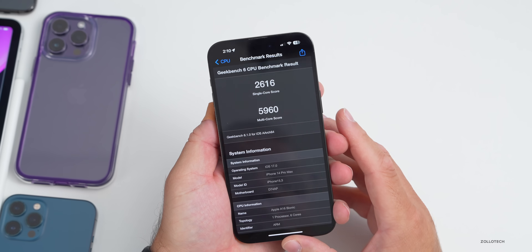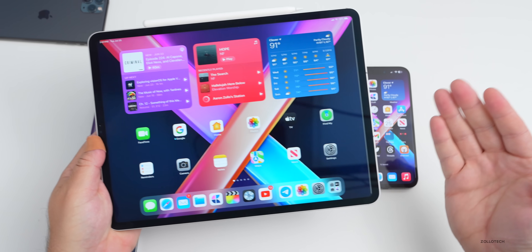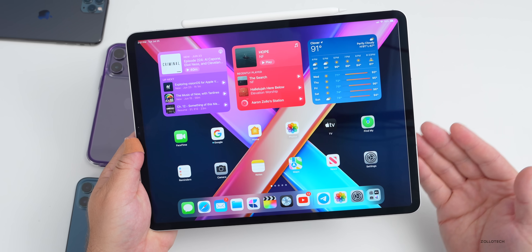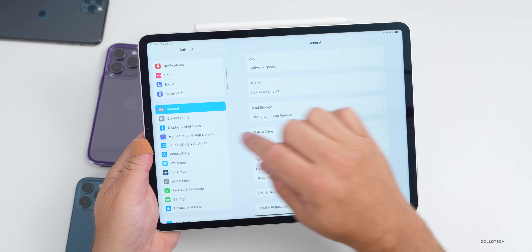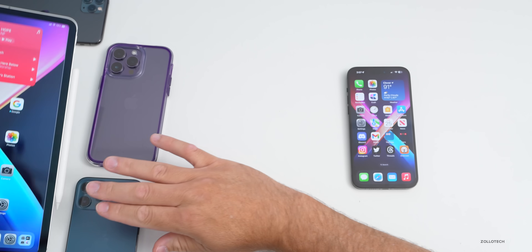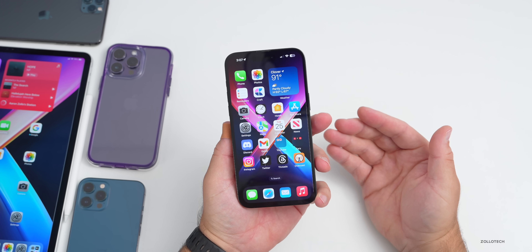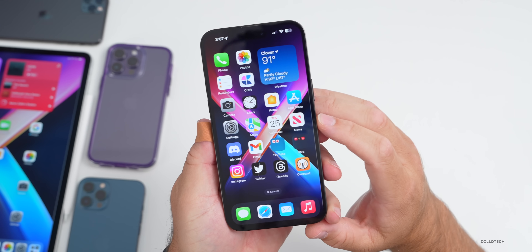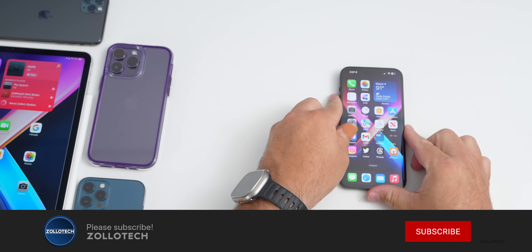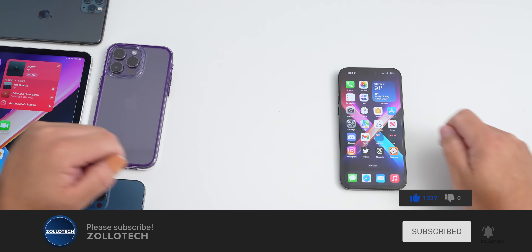As far as iPadOS 17 beta 4, it has the same sort of updates — the Home Screen and App Library icon changes and everything else seems similar. I haven't noticed major differences beyond the initial changes from iPadOS 17 beta 1. If I find anything else I'll share it later this week. The wallpaper will be linked in the description as always. If you haven't subscribed yet, please subscribe, and if you enjoyed the video please give it a like. Thanks for watching — this is Aaron, I'll see you next time.